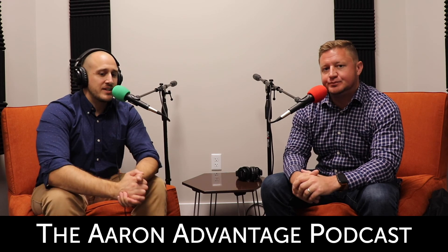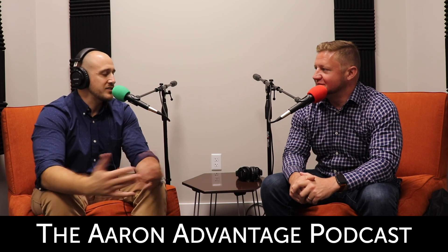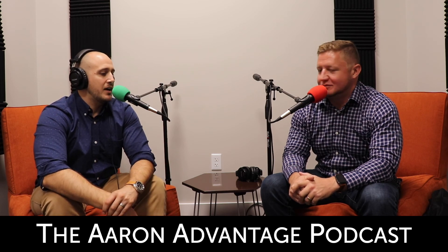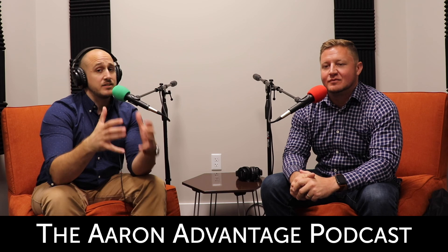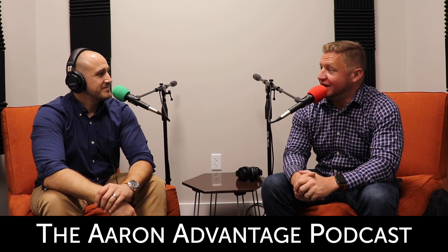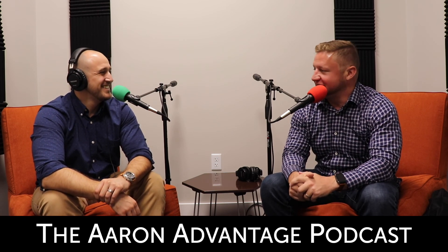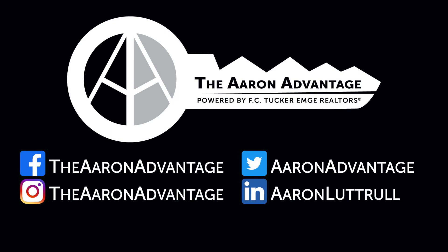Tyler, thanks so much for coming in and chatting about Washington Plaza, the co-work space, and all the other great things going on here. I'm looking forward to things still to come and following up on those as well. Absolutely — I'll be back, I'm only about 30 feet away. Sounds good, thanks for coming in. This is Aaron Luttrell. Thank you so much for checking out the Aaron Advantage podcast. If you'd like to be a guest, please feel free to reach out to me anytime — we're always looking for people to interview.